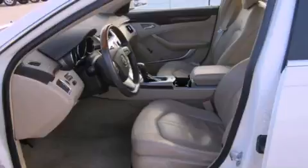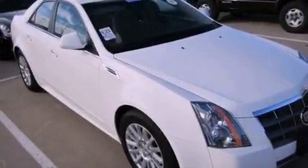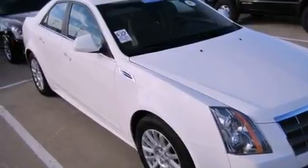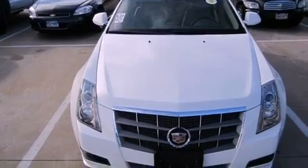Features include a sunroof, a low tire pressure indicator, cruise control, interior wood trim accents, 17-inch wheels, an illuminated passenger side vanity mirror, traction control, an anti-lock braking system, and a multi-function display.